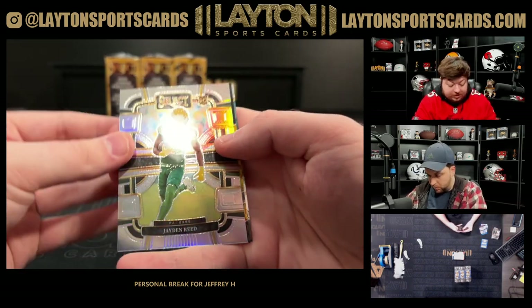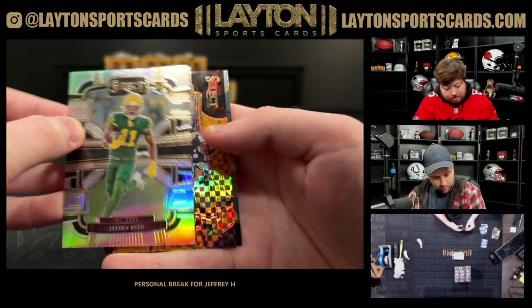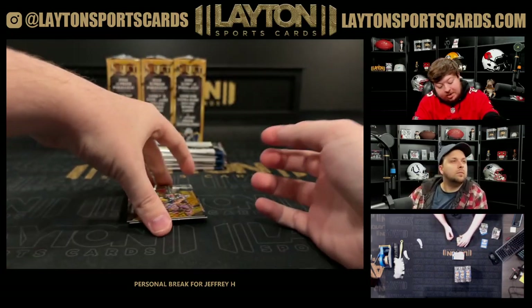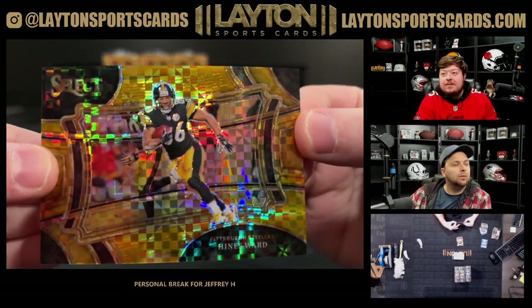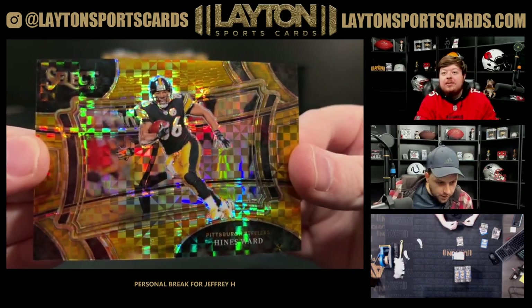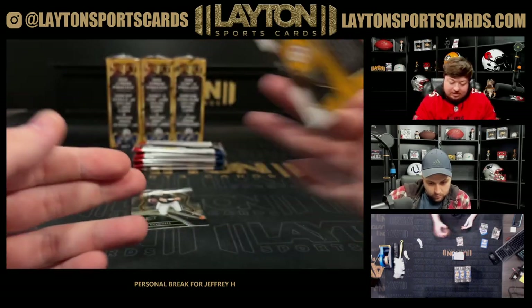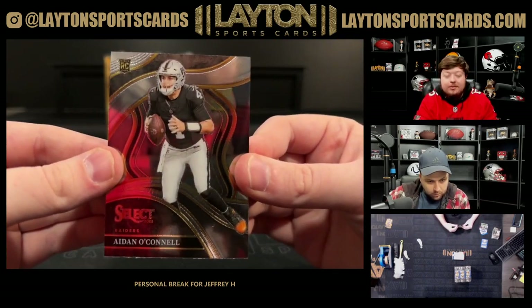Silver rookie of Jalen Reed. Got a gold field level — looks like it's gonna be Hines Ward. That is sick for the Steelers, that is awesome — 10 of 10 on the field level gold. Color match — there you go Jeffrey, that is awesome man. Hines Ward on the gold field level.